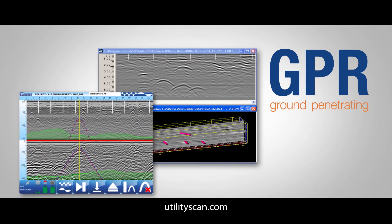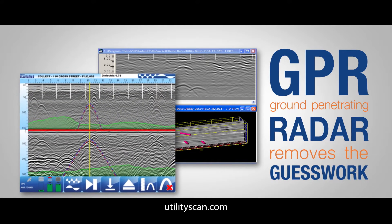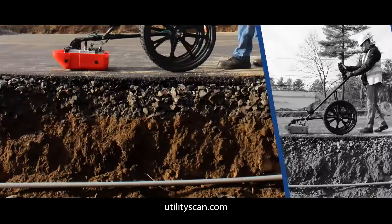GPR, or ground penetrating radar, removes the guesswork and uncertainty by showing you what's actually beneath the surface, rather than what is thought to be there on maps or through records.